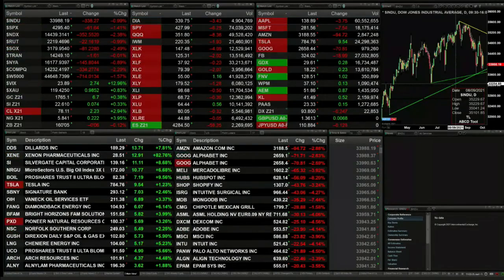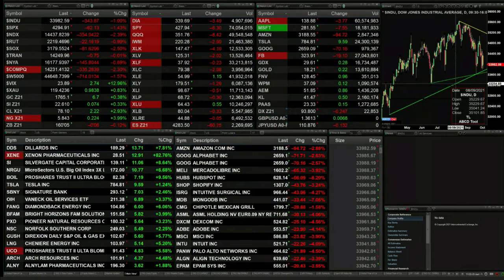Currently we've got all the U.S. indices trading to the downside: the Dow's off 338, S&P 62, Nasdaq 354, Russell's off 22, semis are down 81. Normally we go take a look at our cash index charts but I'm having problems getting a live data feed.